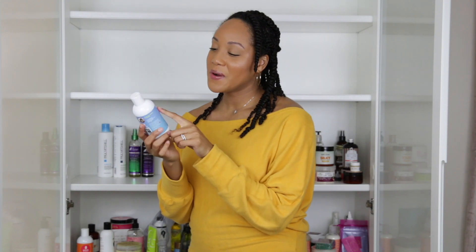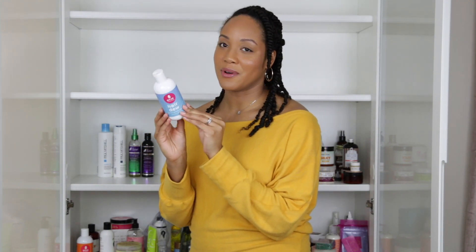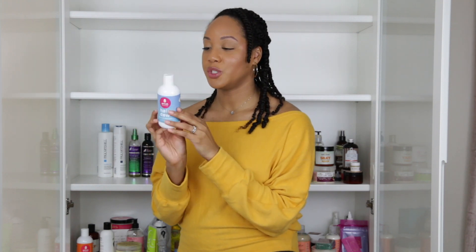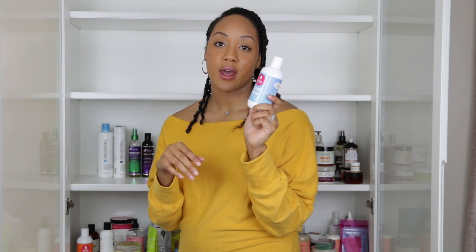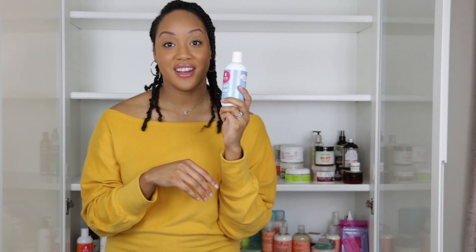Next is another all-time favorite — the Oyen Handmade Hairdo Daily Hair Quenching Lotion, which I talk about in almost every one of my videos. Quick specs: it's made with food-grade ingredients, it's one of the most moisturizing leave-ins I've ever come across, and you can use it on dry and wet hair. I think it works especially well on medium to low porosity hair.